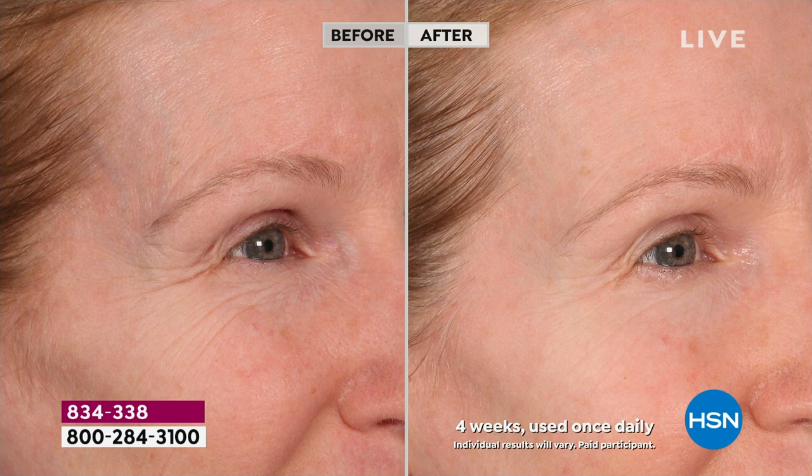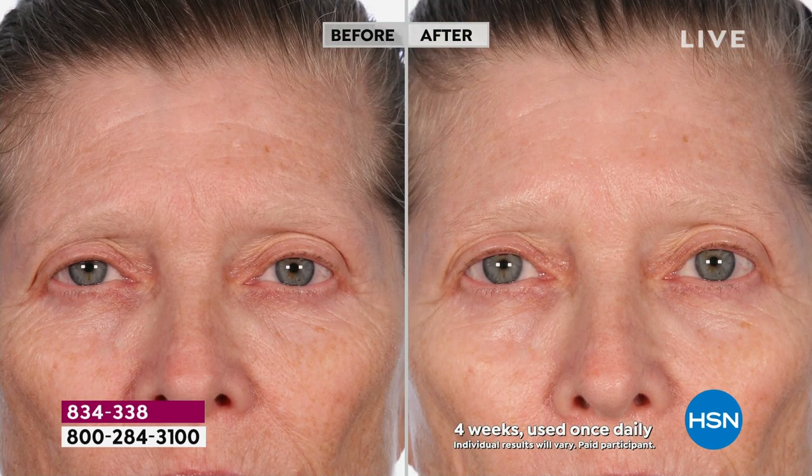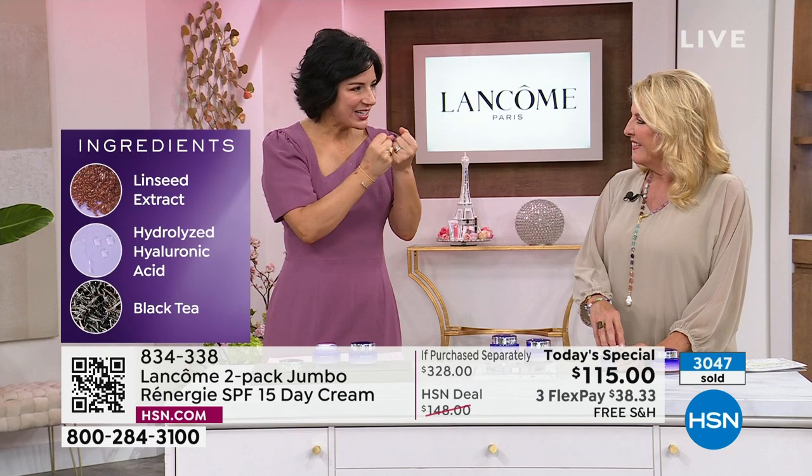And it's because of these beautiful proprietary ingredients. At Lancome, we put combinations of ingredients together to make them so beautiful. Ingredients like linseed, hydrolyzed hyaluronic acid, and black tea give you results like you're seeing on Olga's skin. Look at the before — look at the lines in her forehead — and now switch to the after. Not only are those lines smoothed, but the overall texture and tone looks smoother, her skin looks more uniform, and that cheekbone looks lifted.